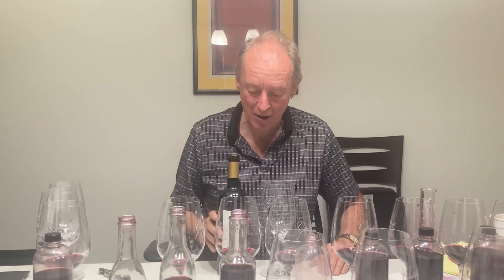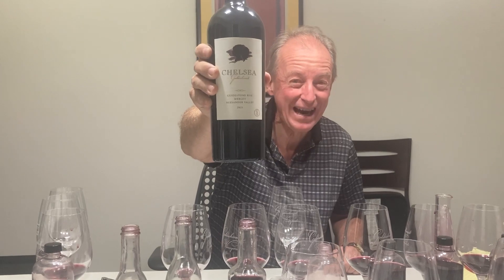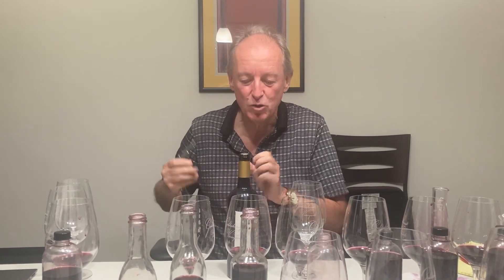G'day, Nick here. What a lucky guy I am — I've got three amazing daughters, and my oldest daughter's name is Chelsea. I make a wine with her, and this is the Chelsea Guidestone Rise Alexander Valley. We're sitting here looking at the 2022 blend, and this is the 2021, so I thought, hey, what a great opportunity to try the 2021.